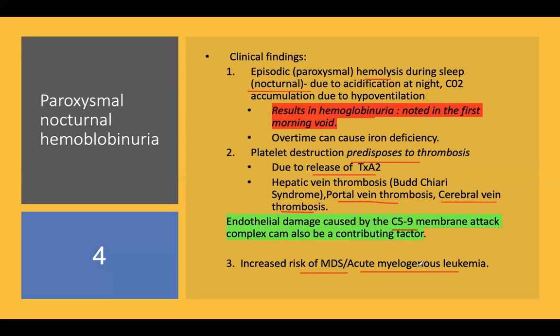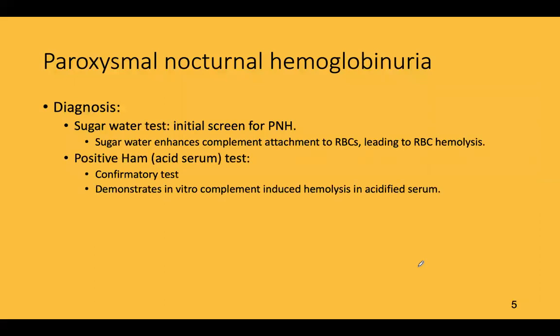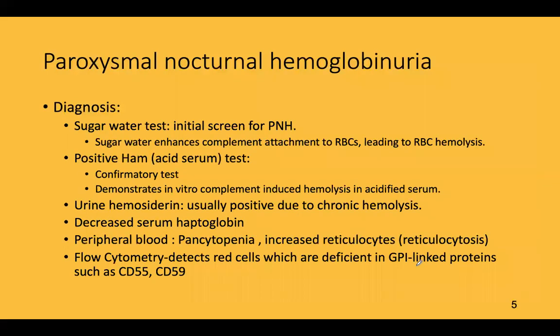Coming to diagnosis: the initial screening test is the sugar water test, where sugar water enhances complement attachment to RBCs, leading to RBC hemolysis. There is also the positive Ham's test, which is the confirmatory test.